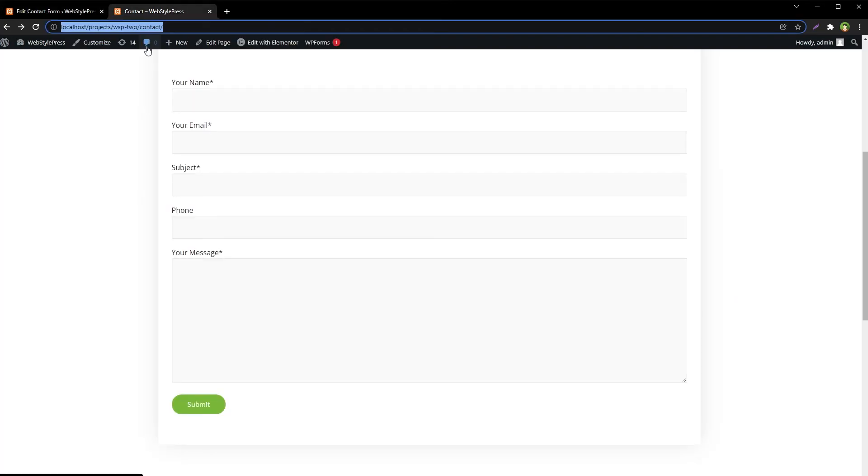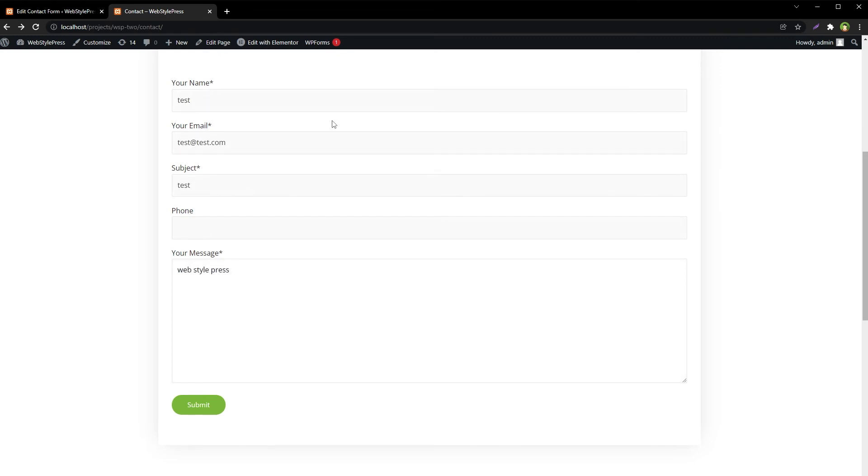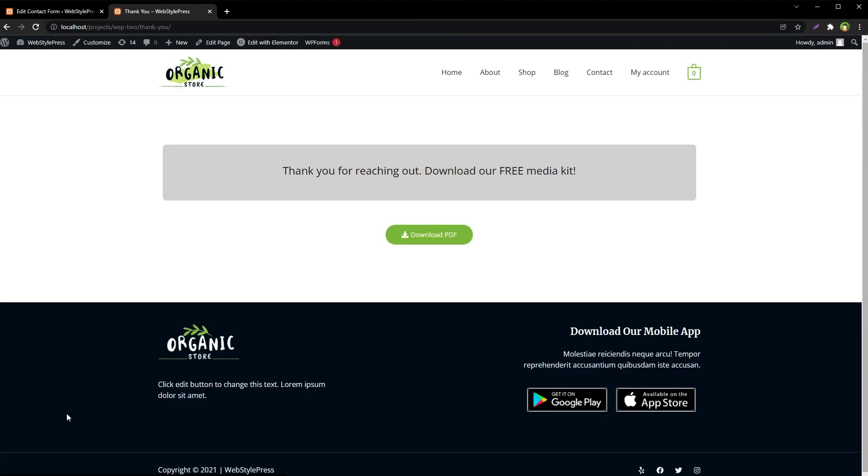Let's reload this form and submit. Ajax is being used again, so this plugin is also good. The email was sent — the success message was shown for a brief period of time and then we were redirected to the thank you page.